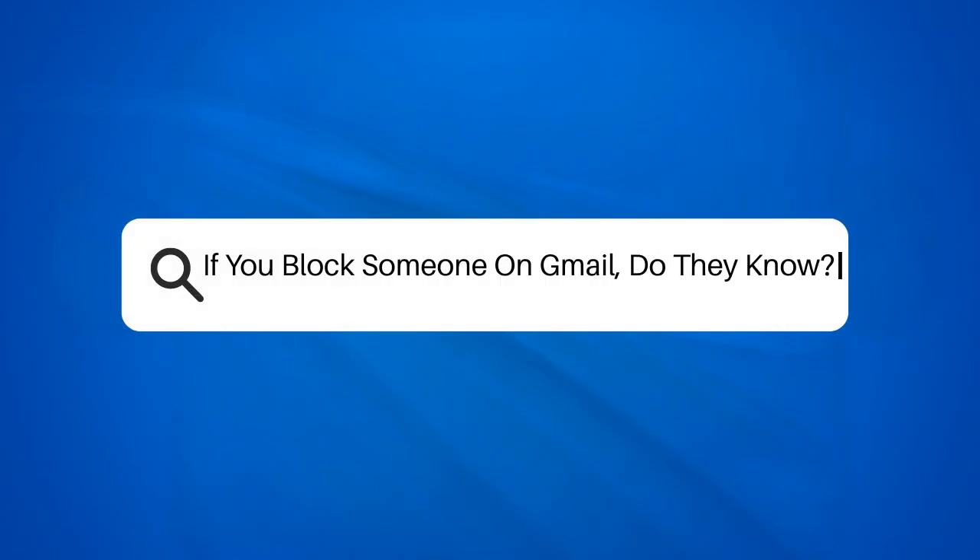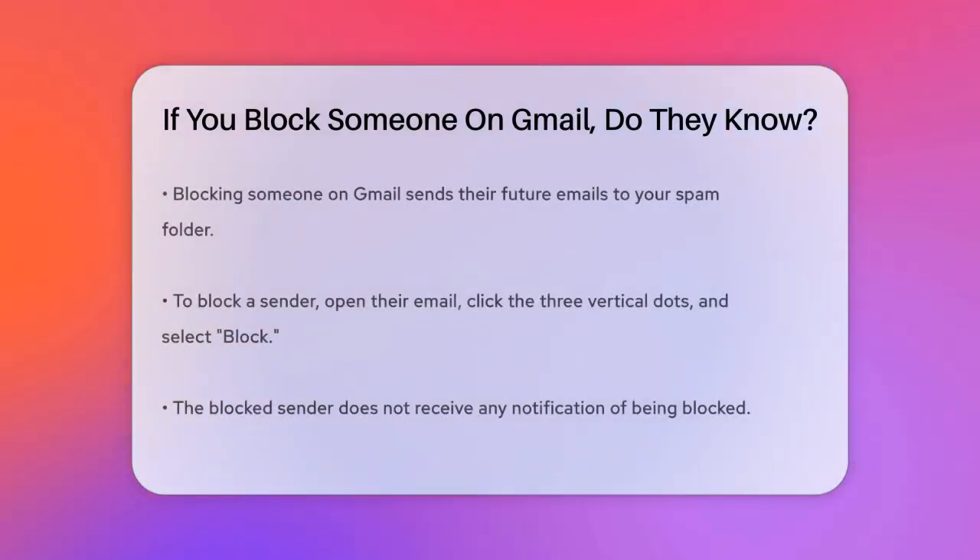If you block someone on Gmail, do they know? Have you ever wondered what happens when you block someone on Gmail? Do they get a notification or any hint that they've been blocked? Let's break it down. When you block someone on Gmail, you're essentially telling Gmail to send all future emails from that person directly to your spam folder. Here's how you do it.